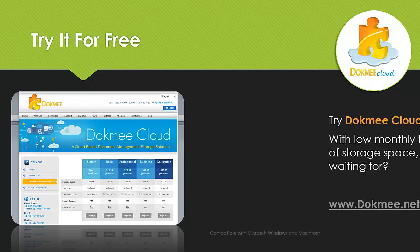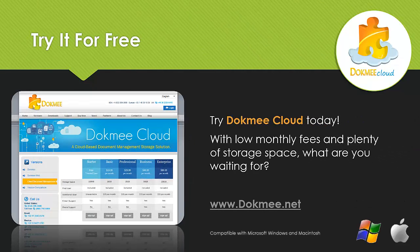Try DocMeCloud today. With low monthly fees and plenty of storage space, what are you waiting for? Visit www.docme.net for more information and your free trial today.